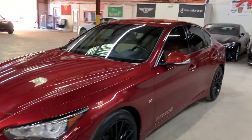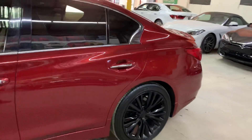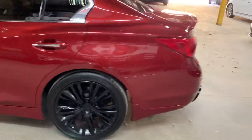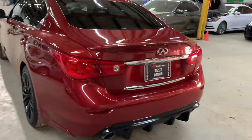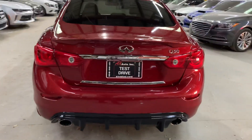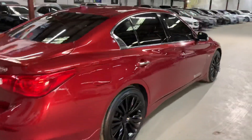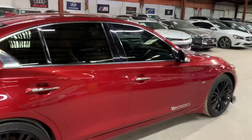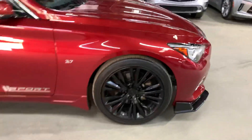Hello guys, it's AX Autos here at Overland in Georgia. Today I'm going to be showing you around this nice 2015 Infiniti Q50 — pretty nice color along with the black wheels and black rims. This vehicle does come with a clean title.